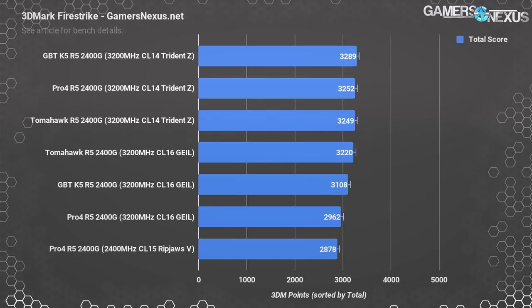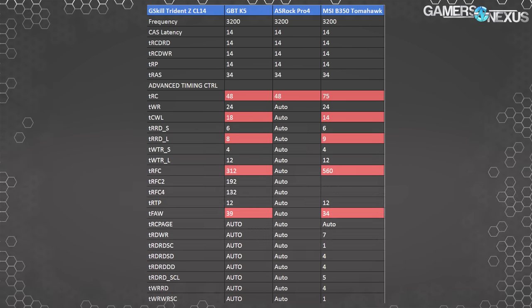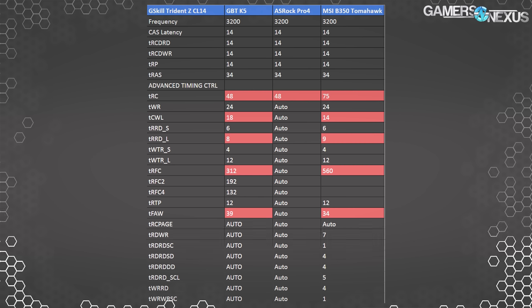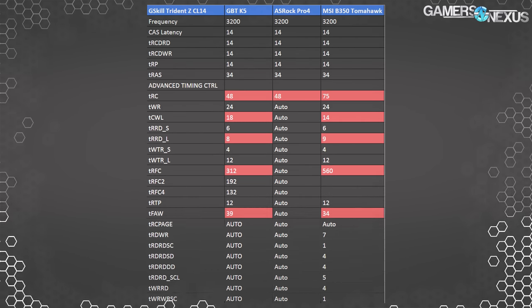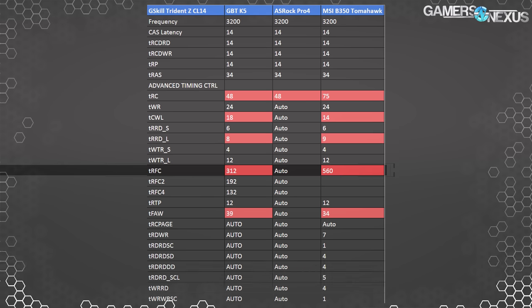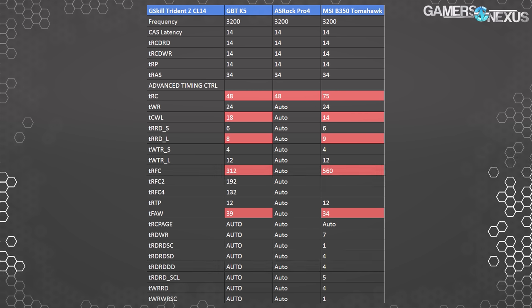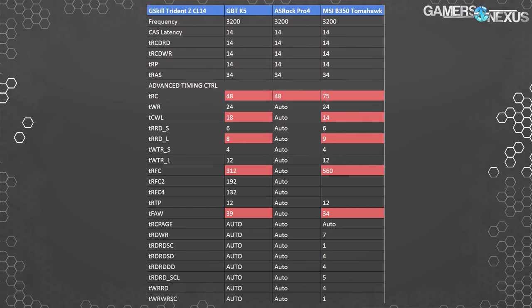There is a slight difference in timings between boards. A simplified spreadsheet on the motherboard auto timings for the Trident Z kit shows the main difference is in TRFC, though that doesn't manifest in huge ways in these quick synthetics. Note that different memory kits may have very different results here — the Trident Z kit is fairly popular, so most boards have explicit support for it. Memory timing settings on the main Gaming K5 motherboard will be published in the article linked below.